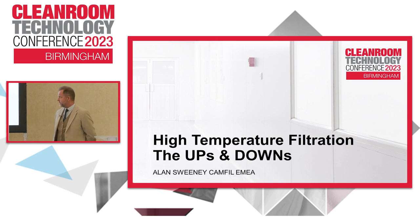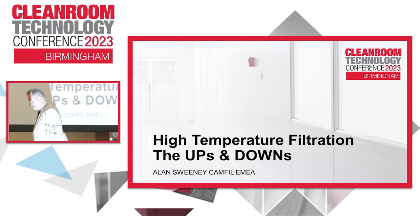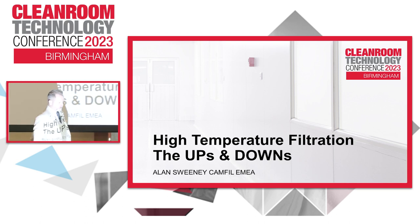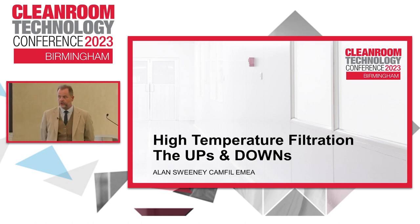Today I'm going to discuss high temperature filtration with the increasing demand for vaccines and injectable products. Standards associated with manufacture of those products have changed. High temperature filtration is an area that's been used for many years by Camfil and other competitors to manufacture filters that are a little bit different to the norm. I'll go through what's different about them, where they're used, and the highs and lows of high temperature filtration - because as anybody mechanically-minded knows, as you heat or cool something, you get expansion and contraction. That's a nightmare for a filter that you're expecting to pass down to 99.9997% or above.